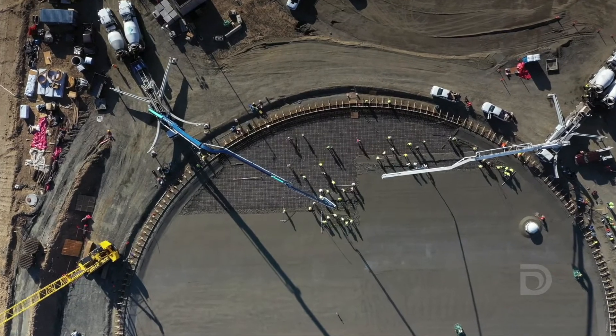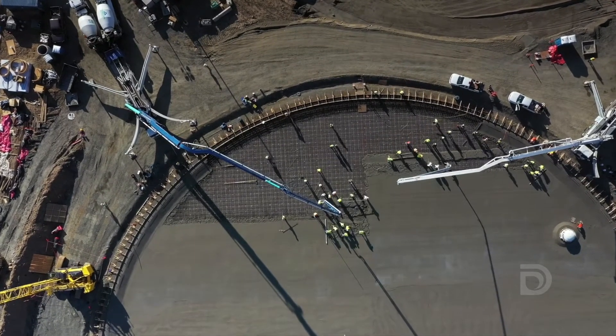In each tank, there'll be 10 million gallons. To put it in perspective, that's 15 Olympic size swimming pools.